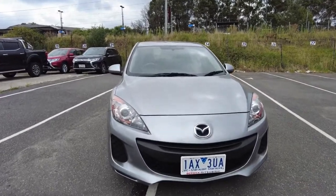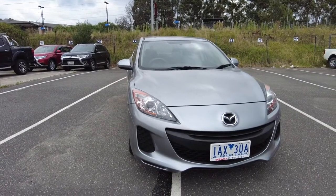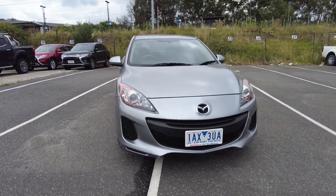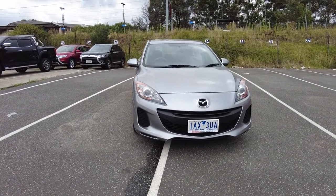Good morning and welcome to Brek Mitsubishi. My name is Joel and today we're going to be doing a walkthrough of this 2013 Mazda 3 Neo, model year 13. It is a BR Series 2 with approximately 66,000 kilometers on the clock in a nice aluminium color, which is a nice silver.